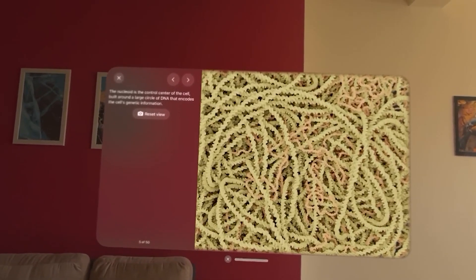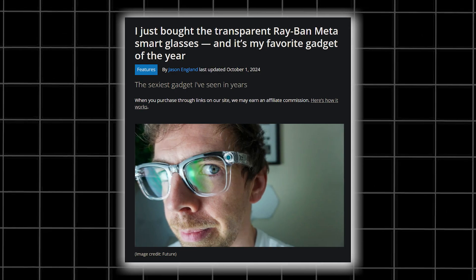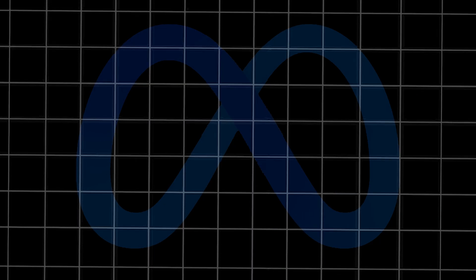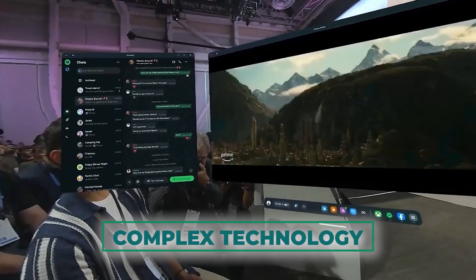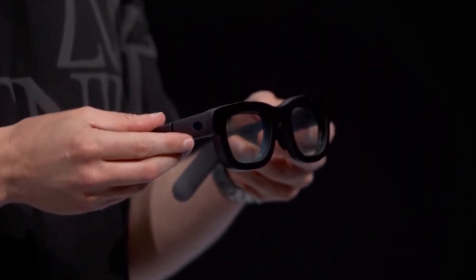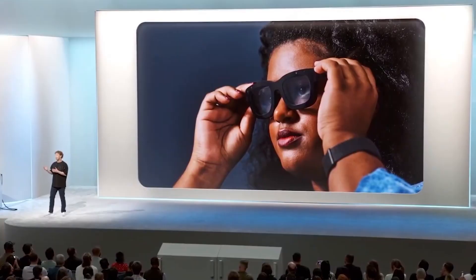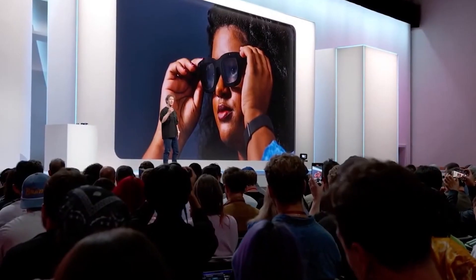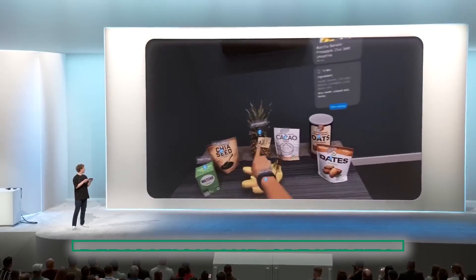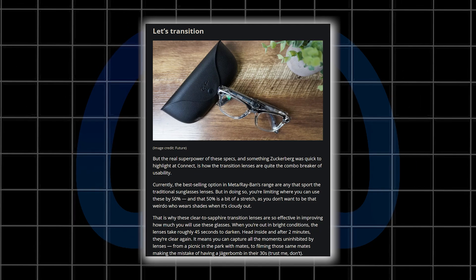Bringing a product as ambitious as Orion to life is no small feat. Meta has been working for years, overcoming numerous technical problems and pushing the boundaries of innovation. One of the biggest challenges was reducing the complex technology required for an AR experience into a comfortable, stylish form factor — packing holographic displays, powerful processors, and an array of sensors into glasses you'd actually want to wear all day. Meta's engineers initially estimated their chances of success at less than 10%, but they carried on.